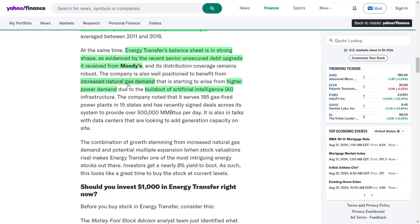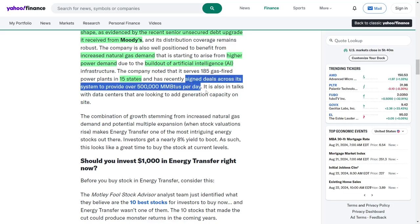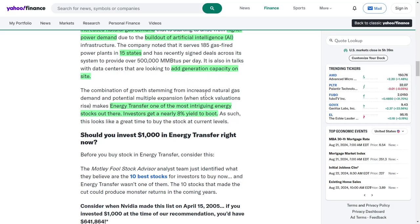The company is strategically positioned to capitalize on the rising demand for natural gas, driven by increased power needs associated with the expansion of artificial intelligence infrastructure. Energy Transfer noted that it services 185 gas-fired power plants across 15 states and has recently secured agreements to supply over 500,000 million British thermal units per day. This extensive network showcases the company's operational scale and highlights its critical role in supporting energy needs across various sectors. Furthermore, Energy Transfer is currently in negotiations with data centers that are looking to enhance on-site generation capacity. The combination of growth stemming from increased natural gas demand and potential valuation increases makes Energy Transfer one of the most intriguing energy stocks in the market today.